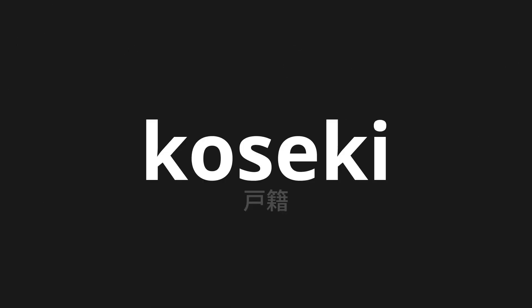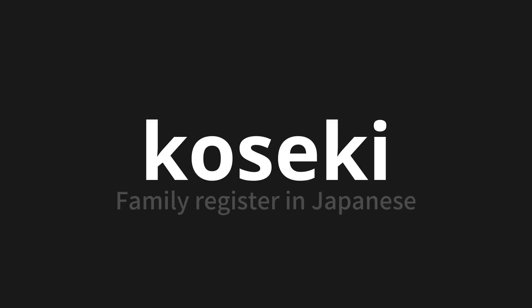Welcome to this pronunciation video. Today, we will be focusing on a new word that you might find challenging or intriguing. So let's dive into today's word: Koseki, which means family register in Japanese.